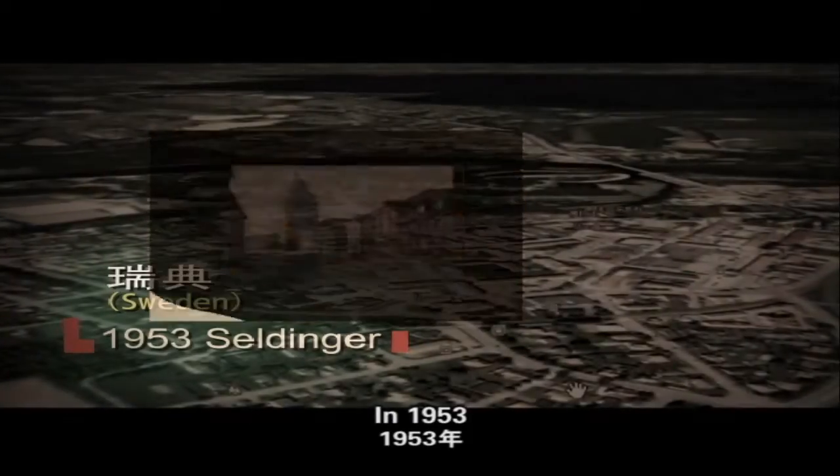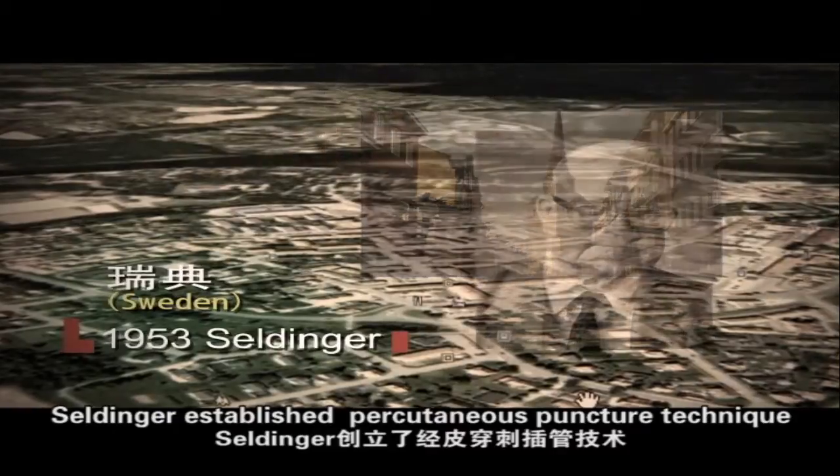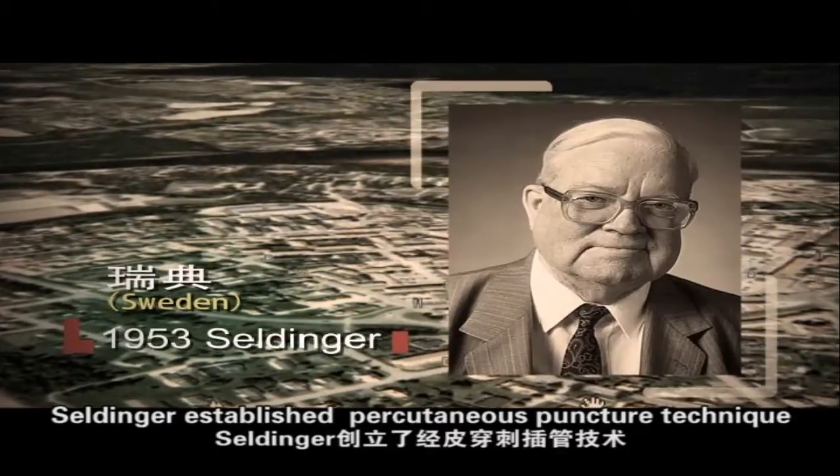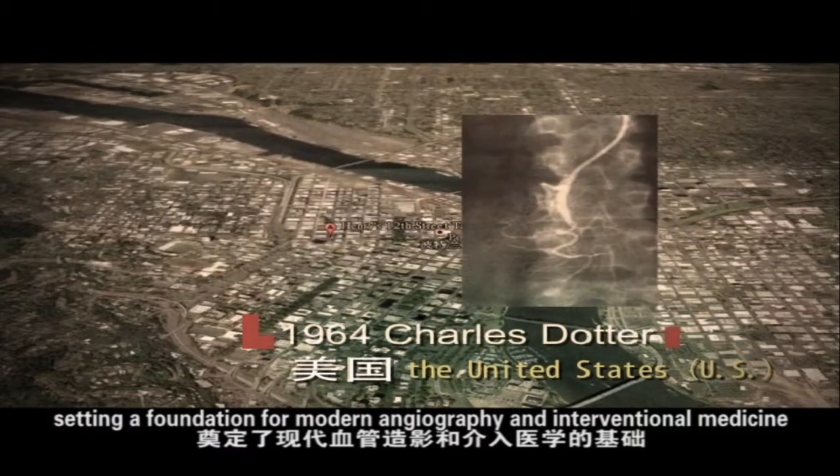In 1953, Seldinger established the percutaneous Seldinger puncture technique, setting a foundation for modern angiography and interventional medicine.